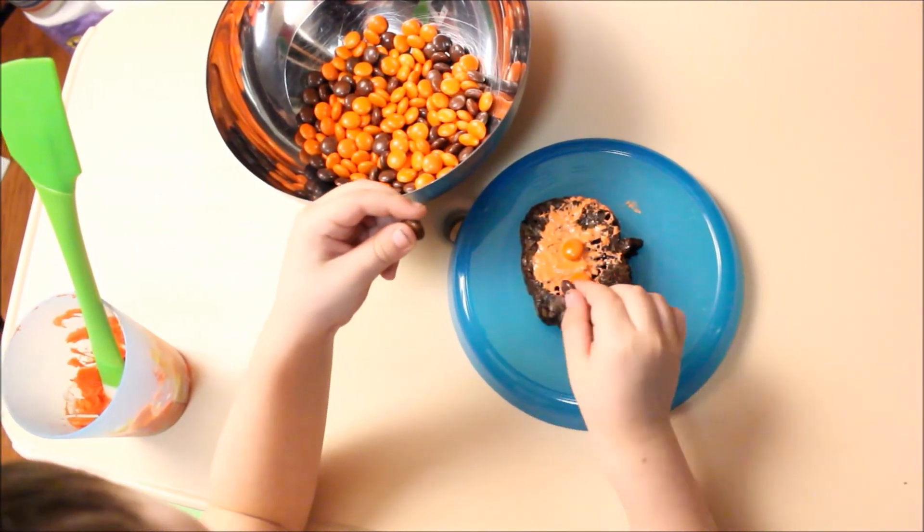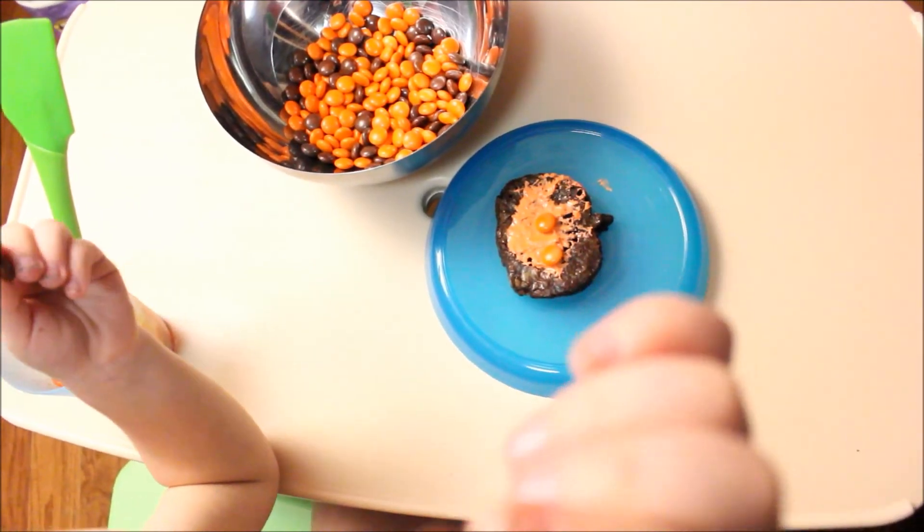Good job, buddy. Oops! It's okay. I need to wash hands. You need to wash it.